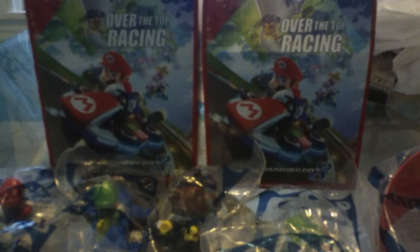I just wanted to share this quick video. These are the 2014 McDonald's Mario Kart 8 Happy Meal toys. Thank you very much, please subscribe if you have not done so, and until next time, this has been Retro Extreme 79. Take care.